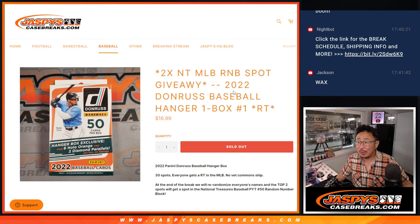Hi everyone, Joe for JaspiesCaseBreaks.com coming at you with a filler for the NT Baseball random number block randomizer. Two spots being given away at the end of the break, but first let's do the break itself.